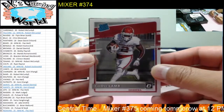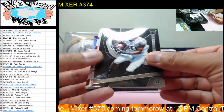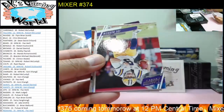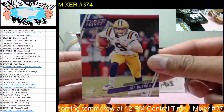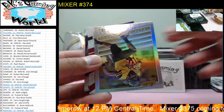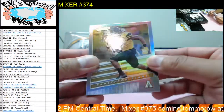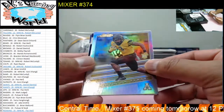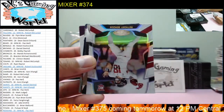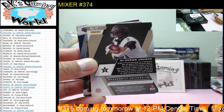We got CeeDee Lamb — a couple CeeDee Lamb cards. This one is the Optics for the Cowboys. Jared Pinkney, Jayvon Liggins. Another Joe Burrow, prestige. KJ Hamler. That was a solid hit — Jerry Jeudy is going to be a pretty good receiver. Let's see how Drew Lock does this year with some good weapons. You got Darrington Evans, Anthony Gordon, and we have Keyshawn Vaughn.